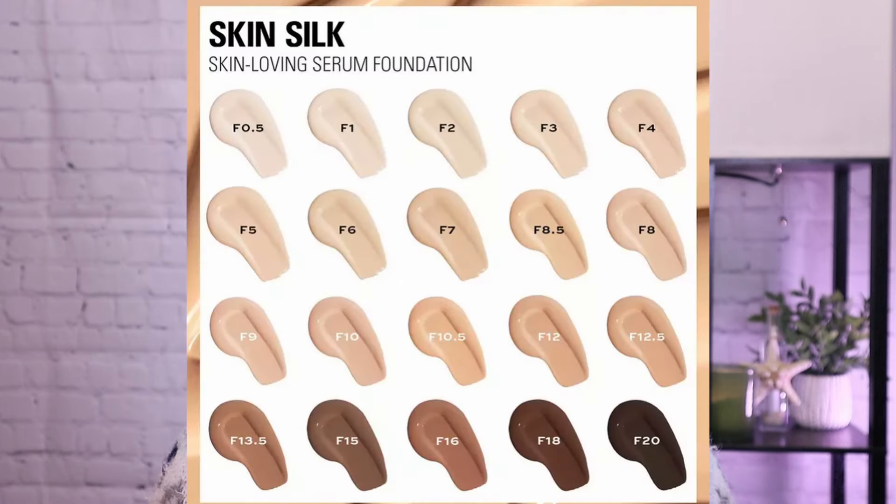It still looks very pretty. I'm going to take a little more and dab it in — this is definitely buildable coverage. Okay, now we're even. I did pick the wrong shade at first; I selected F8 but it was way too dark — there's a huge difference between F6 and F8. Skin tints and serum foundations should be a little more forgiving and flexible, and if you get a shade a little too light you can always deepen it with bronzer or blush.